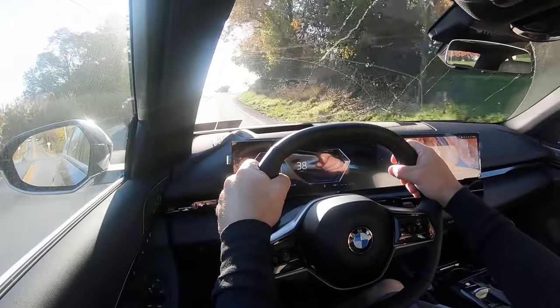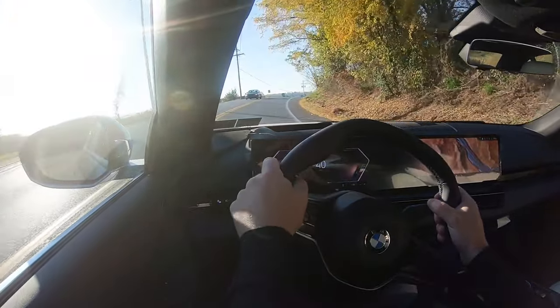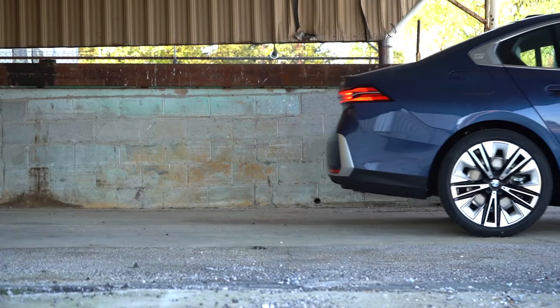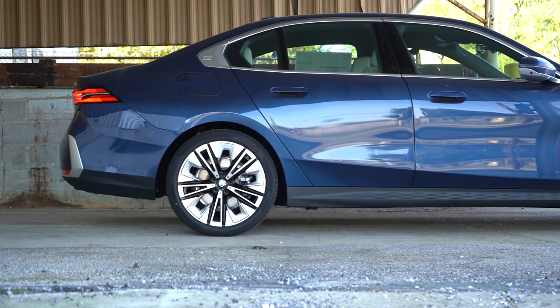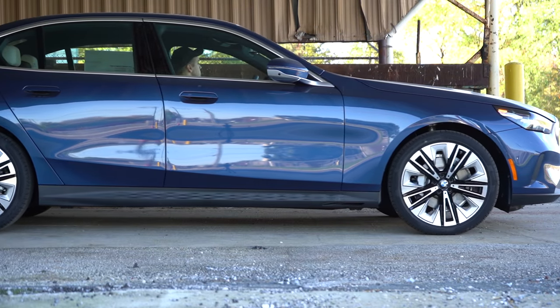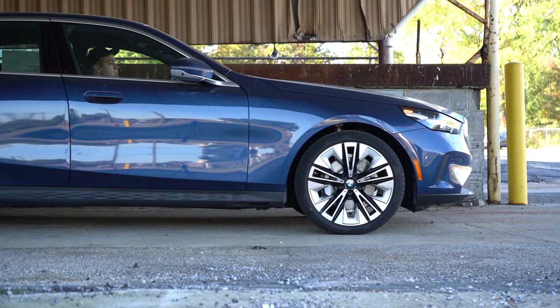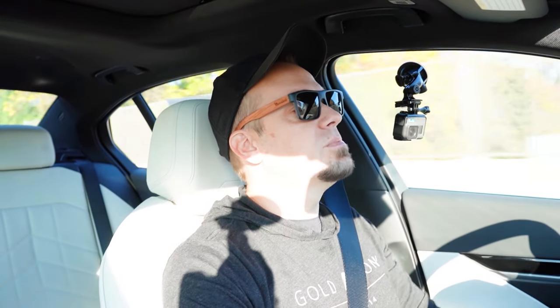Braking is equally important. As expected, four-wheel ventilated disc brakes come standard on the 530i. There is an optional M Sport Professional Package for $1,050 that gives you larger front rotors and either red or blue brake calipers up front, which is pretty cool. Overall, braking feel is perfectly fine — a little on the softer side, but you certainly won't have any issues bringing this thing to a stop.